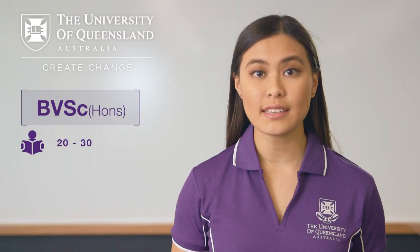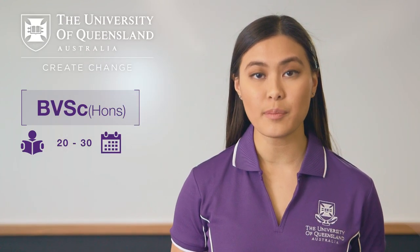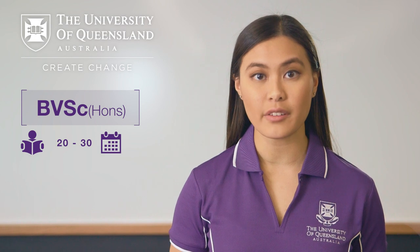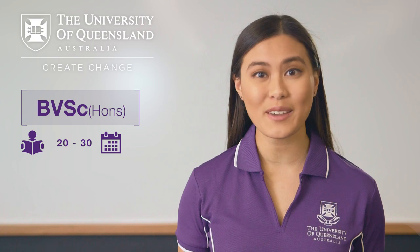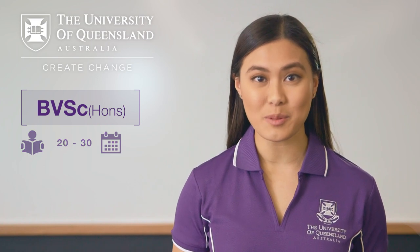Only around 20 to 30 students receive direct entry from high school into our veterinary science program each year. So if you don't expect to receive a score that high, that's okay — there are other entry options.